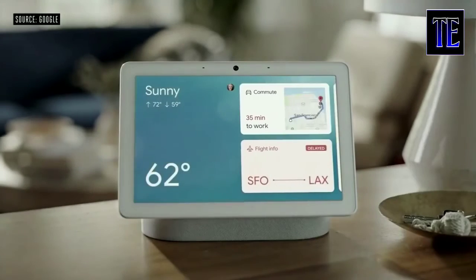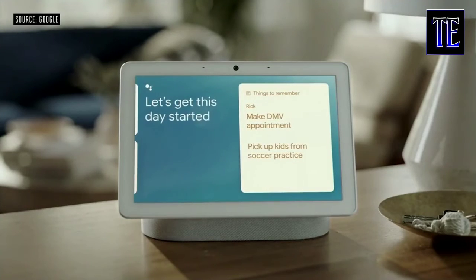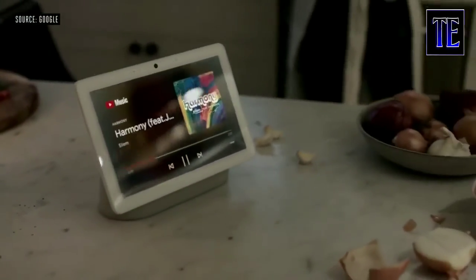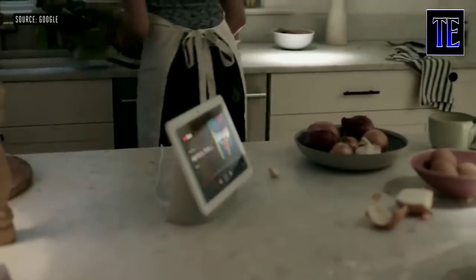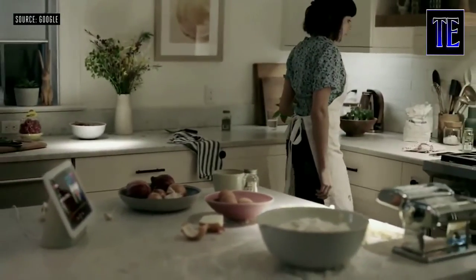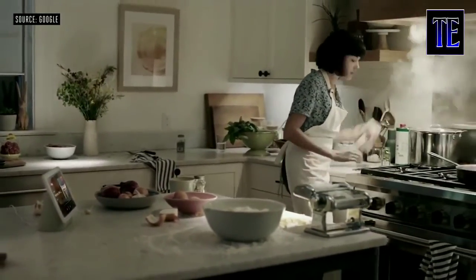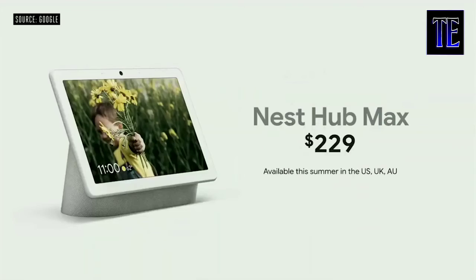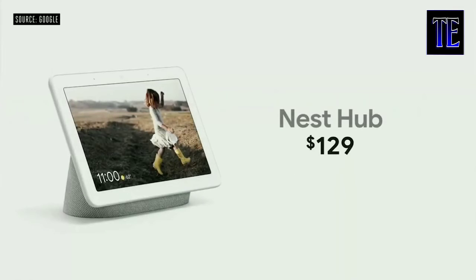In the morning, I can walk into the kitchen and the Assistant knows to greet me with my calendar, my commuting details, the weather, and any other information I need to start my day. You're also getting full stereo sound with a powerful rear-facing woofer. And now when the volume's up, instead of yelling at the Assistant to turn it down or pause, with the camera it's as simple as a gesture — you just raise your hand. All this will be available on Nest Hub Max later this summer for just $229.